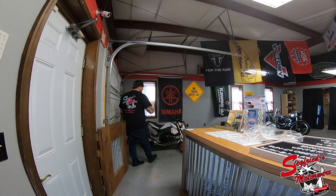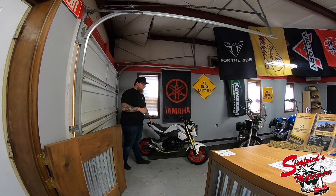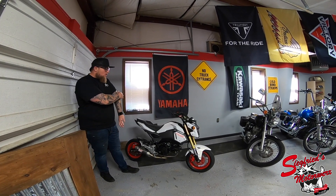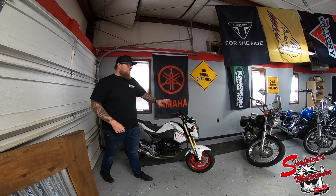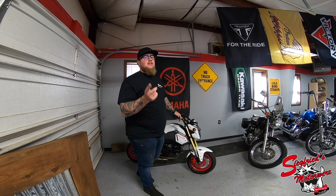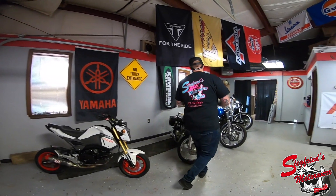We have a 2018 Honda Grom that we just got in stock. This one has a whole pile of aftermarket stuff done to it — nothing as far as mechanicals, just all cosmetic stuff. This one's a real sharp bike. Pay attention for the inventory walk-around on this one; as soon as it's up I'll link it in the video.